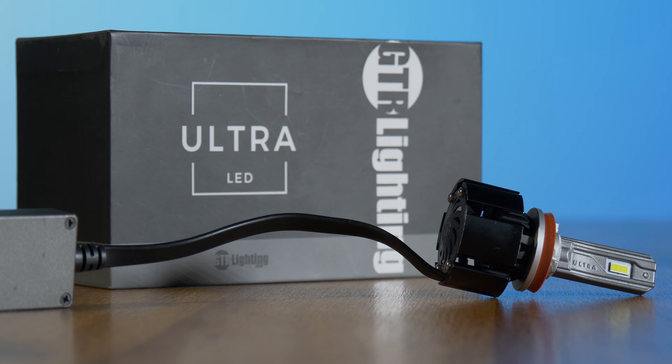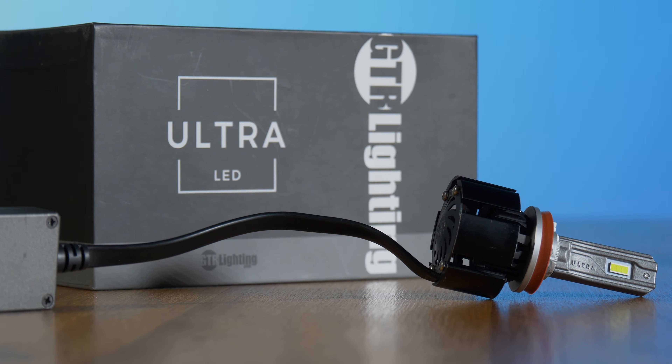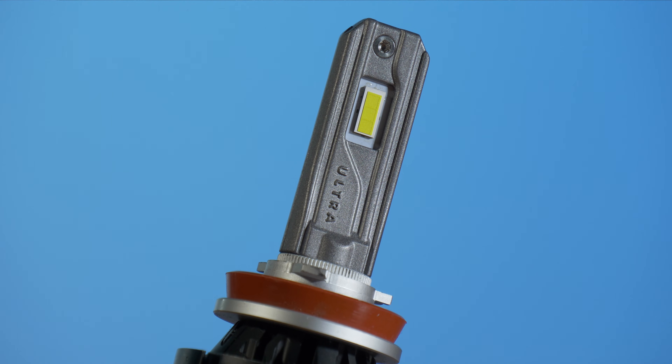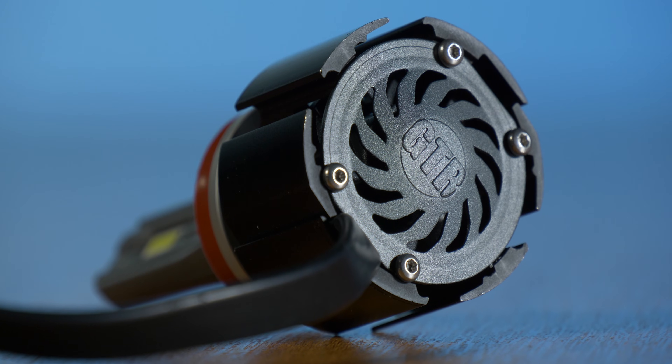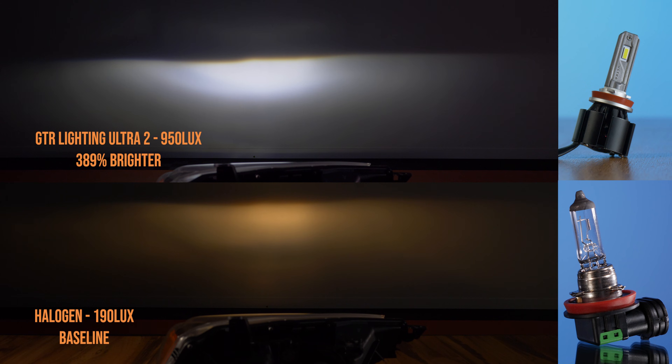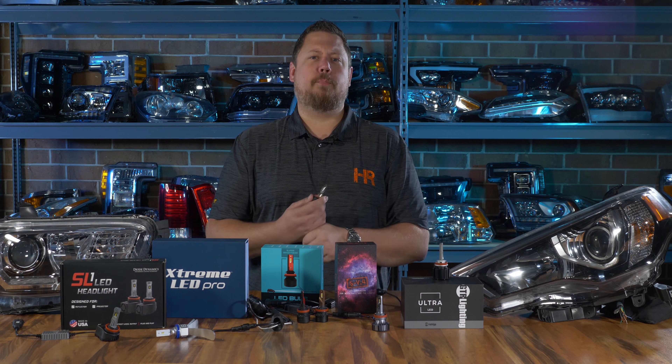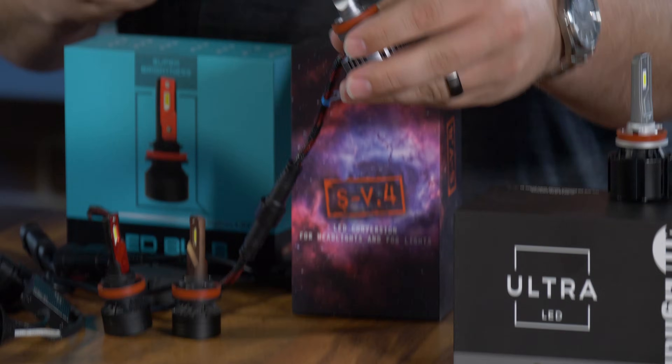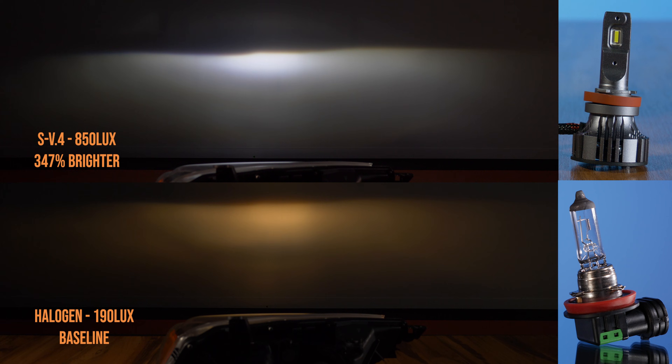When we tested all 25 LED headlight bulbs, the one that came out on top for this projector headlight was the GTR Lighting Ultra 2. This thing came in 400% brighter than the original halogen headlight bulb. The next brightest bulb in the entire lineup was the SV4 — already a crowd favorite — and in this test it came in at 347% brighter than stock.